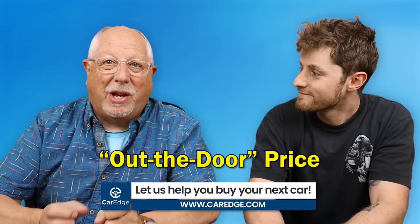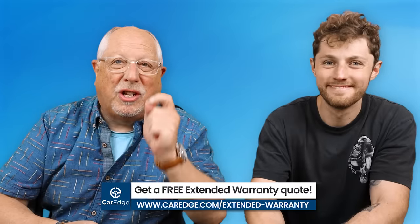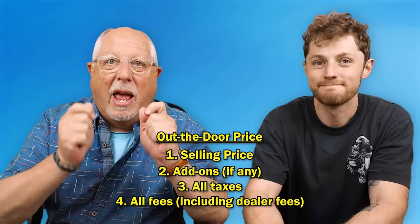What do we mean when we say the out-the-door price? The out-the-door price is the total price that you're going to pay for the vehicle. That includes the selling price, any dealer add-ons, sales tax, title, registration, and doc fee. If you were to write a check, you want to know what that total amount would be — that would be the out-the-door price.